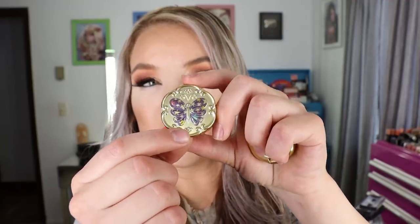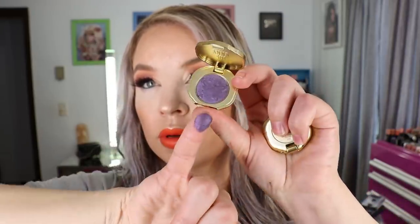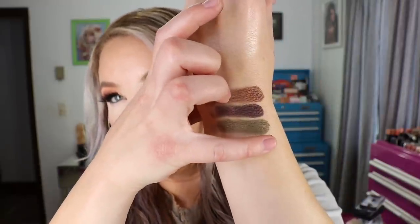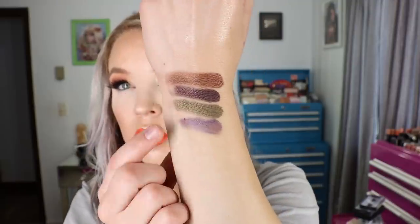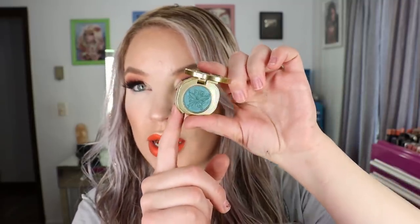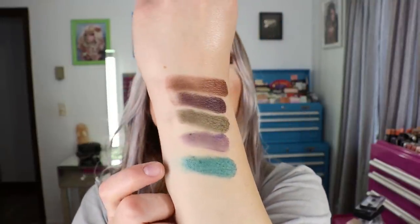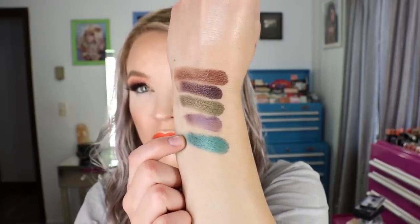This one has a purple butterfly on the cover — it's number 200, a lighter shimmery purple. These were embossed with butterflies on them too, but I've about ruined them by now. And then the last one is number 900, with an emerald butterfly on the cover and an emerald shimmer shade inside. The packaging is just so cute — the cutest packaging ever.